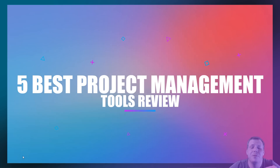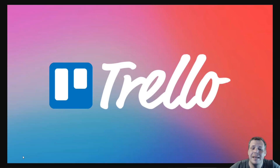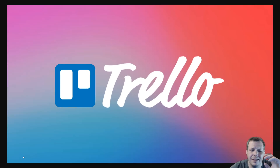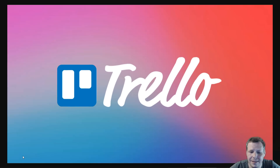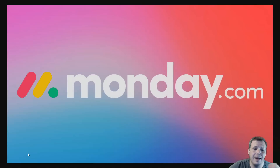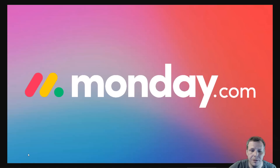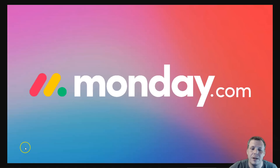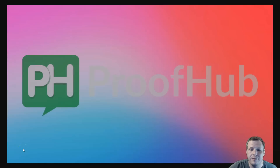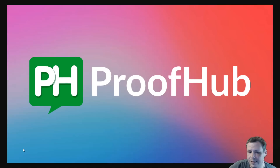Hi guys, in this video we're going to be going over the top five project management tools that are going to make it so much easier for you to get everything in order, to be organized with setting up deadlines and assigning tasks. I've done extensive research and, given my business, I have used each and every one of these. Drop a comment below and choose which ones you like. Check out the description for links to all of these, free trials, and some bonuses just below. Let's get started.